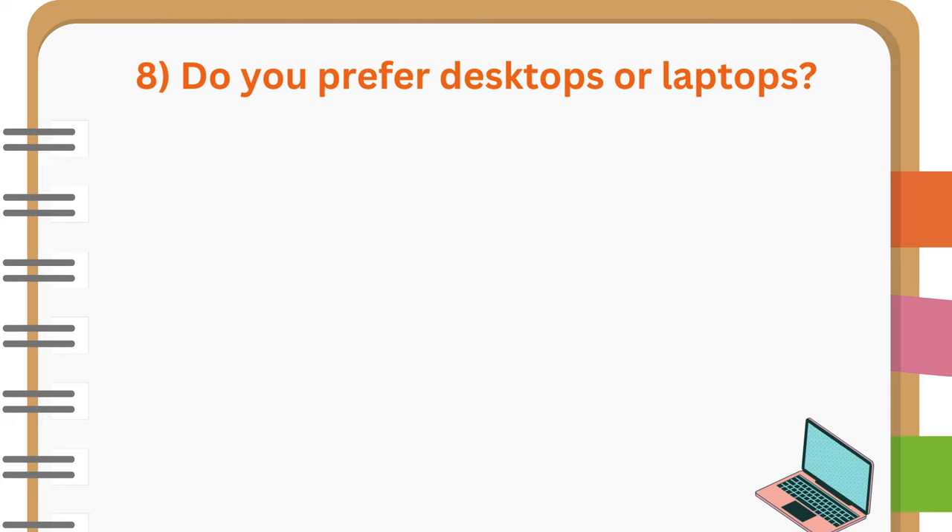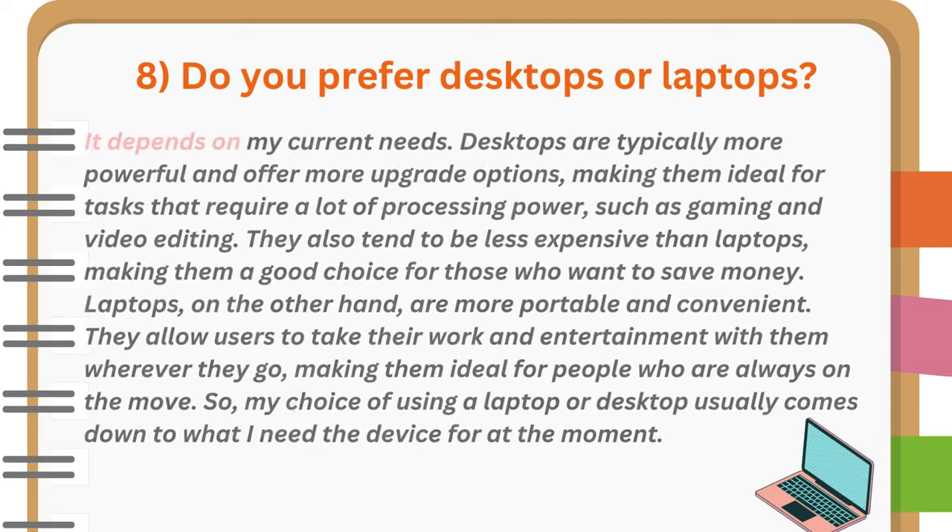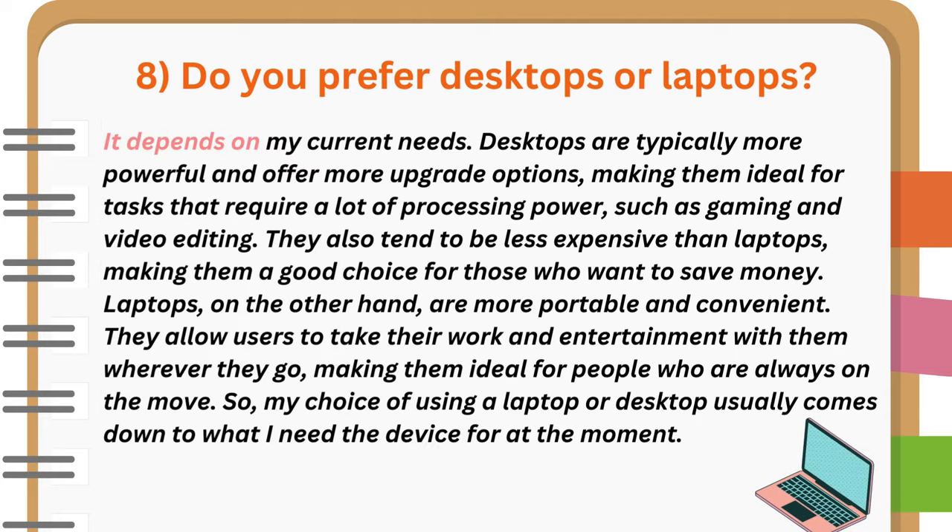Do you prefer desktops or laptops? It depends on my current needs. Desktops are typically more powerful and offer more upgrade options, making them ideal for tasks that require a lot of processing power, such as gaming and video editing. They also tend to be less expensive than laptops, making them a good choice for those who want to save money. Laptops, on the other hand, are more portable and convenient, allowing users to take their work and entertainment with them wherever they go. So, my choice of using a laptop or desktop usually comes down to what I need the device for at the moment.